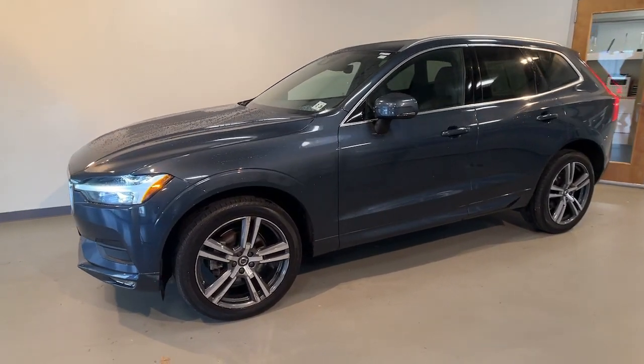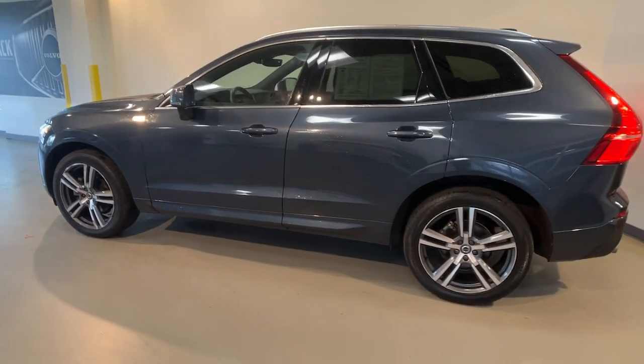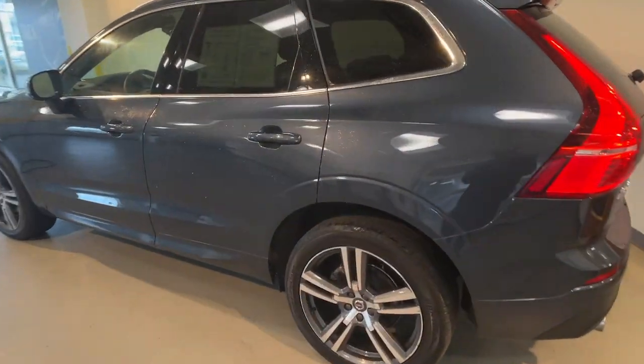This could be the car for you. The 2021 Volvo XC60, with less than 35,000 miles on the odometer, this vehicle provides excellent value.